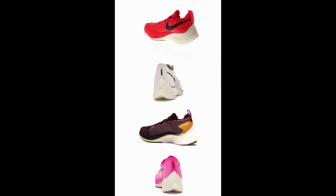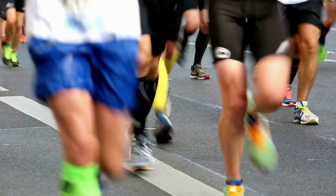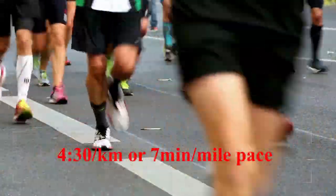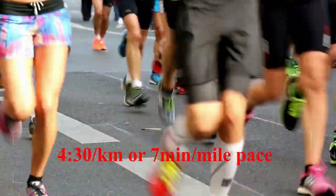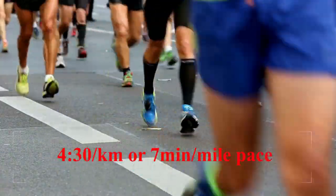Elite athletes may swear by carbon fiber racing shoes, but for the average runner, do the running shoes actually make you faster? At lower speeds like 4:30 per kilometer or 7 minute per mile pace, there might not be much benefit at all. Let's dive into the topic straight away.